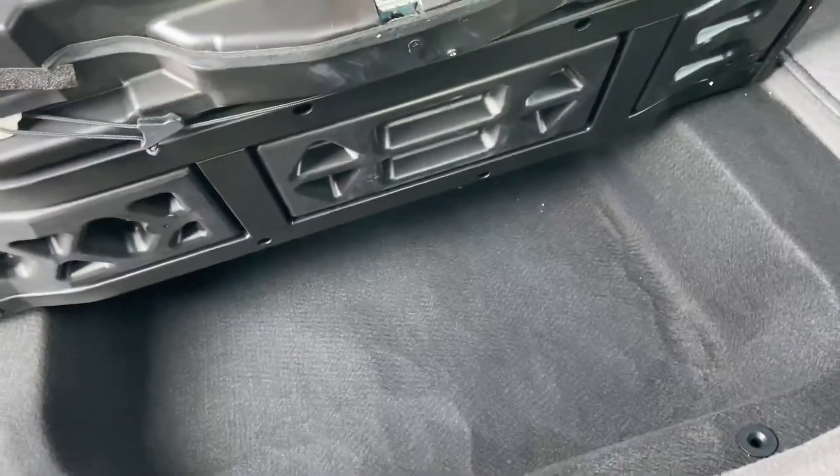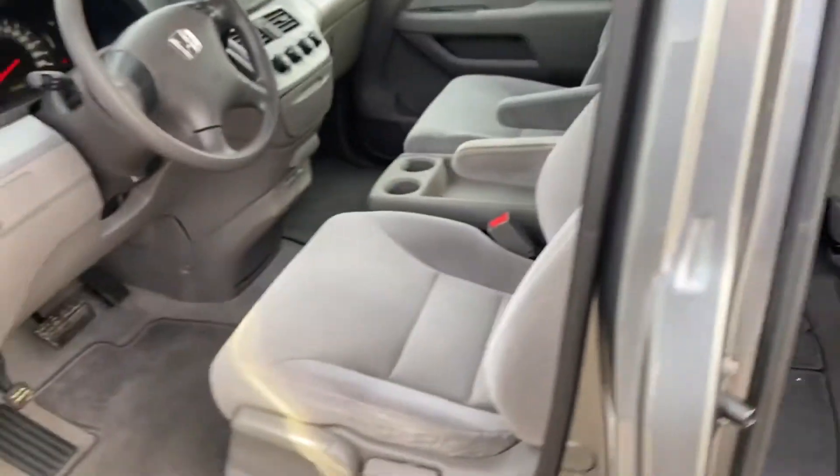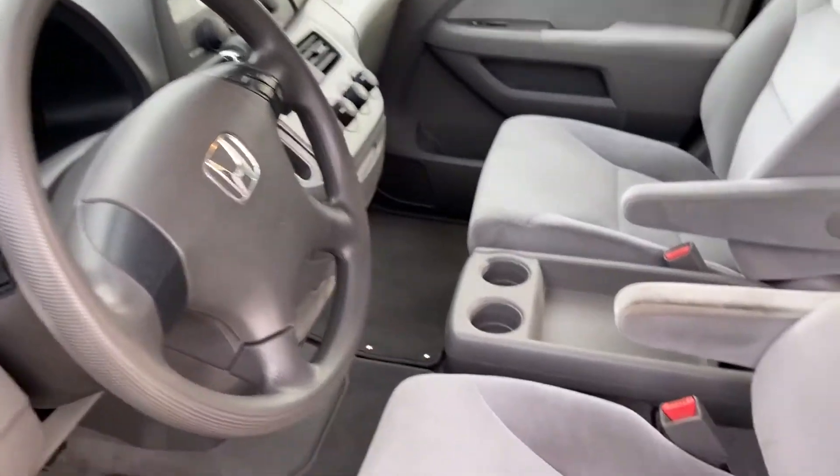There's a nice storage compartment right here that's actually quite handy, especially if you're doing trips with kids and you've got a bunch of their toys and things you want to put in there.